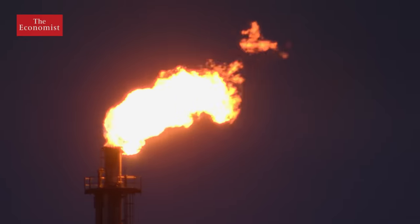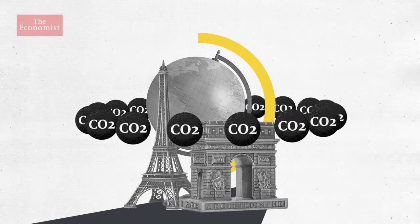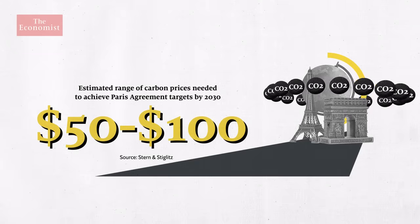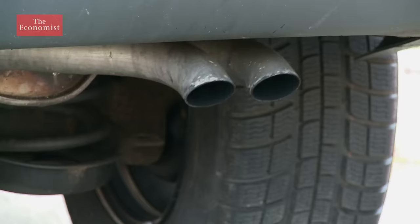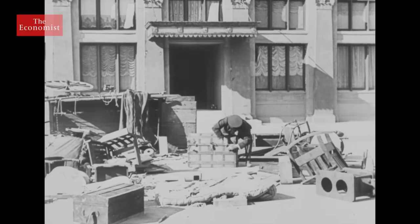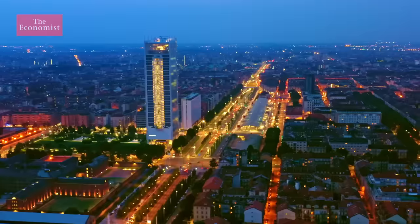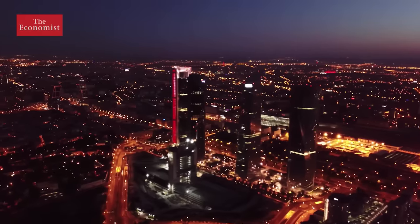According to economists Joseph Stiglitz and Nicholas Stern, in order to meet the Paris Agreement goal of limiting global warming to 2 degrees above pre-industrial levels, the price of carbon worldwide needs to be between $50 and $100 per tonne by 2030. However, the majority of carbon prices still remain far below that figure. What's more, even if carbon is priced appropriately, the fines for exceeding permitted levels are sometimes ineffectively low. In the EU, a fine can be as low as €100 per excess tonne. Considering that's not much more than the price of a permit, it's hardly a deterrent.